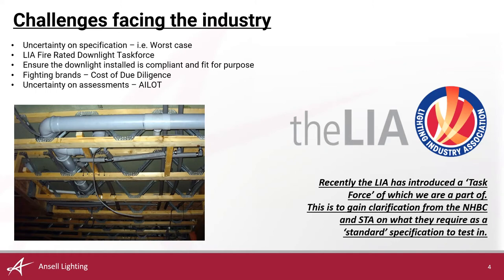The NHBC enforcing, to a certain extent, a no sign-off policy unless a valid test report is produced has and will continue to weed out any installed non-compliant product, forcing the contractor to replace non-compliant downlights with compliant downlights — often at the cost of the contractor.